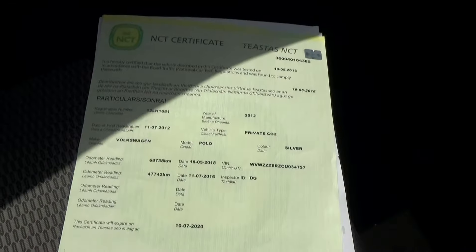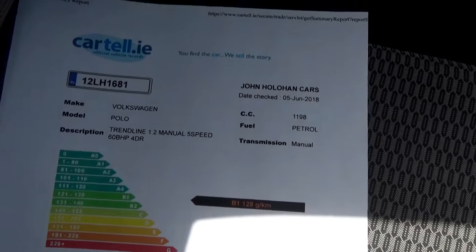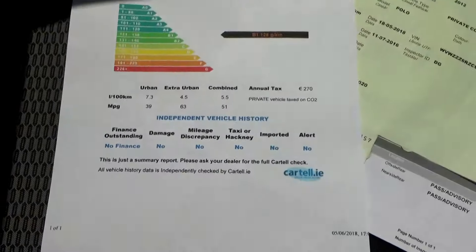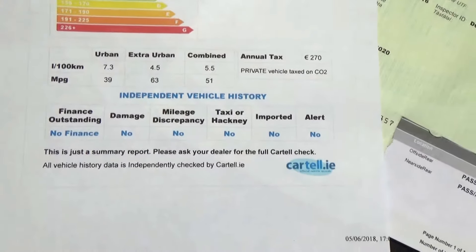That's our NCT cert there — previous mileage is all recorded. All our cars come with Cartel History Certs, just to verify they've never been crashed or stolen, and there are no finance arrangements etc. They'll all come with the car.